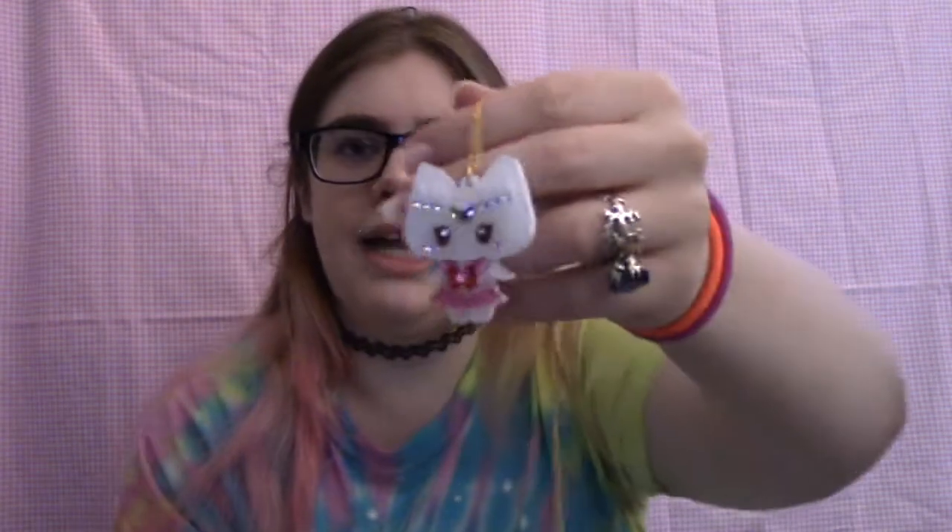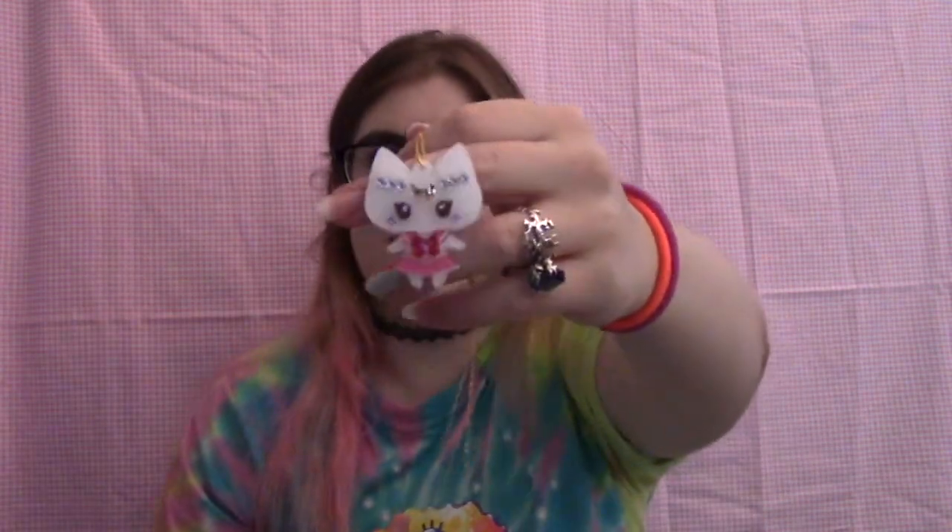An extra that came with the box was this microfiber cleaning cloth with her name and a cute little icon on it, covered in cute little images. It's really nice because you can use it to clean your charms and make sure the gems and crystals stay super shiny and pretty. I thought that was really nifty — I love that she took that extra detail into consideration and went that extra step to give us something to clean our jewelry with.